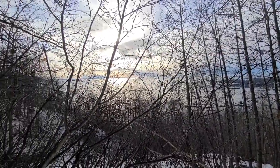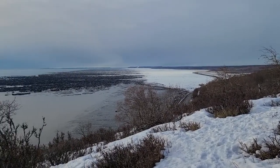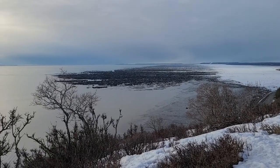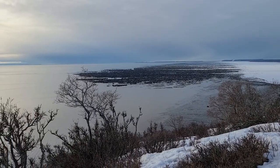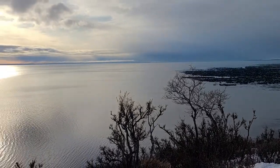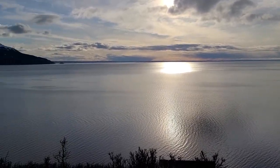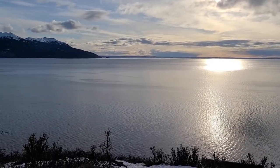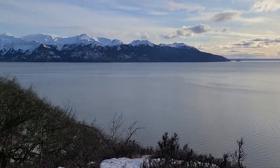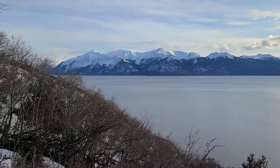Here I am at a lookout over Turnagain Arm. What looks like mud and rock down there is actually just ice covered in silt and stuff from the water. This is Cook Inlet, Turnagain Arm, which goes out to the Pacific Ocean — so if we keep heading south we get to Hawaii.